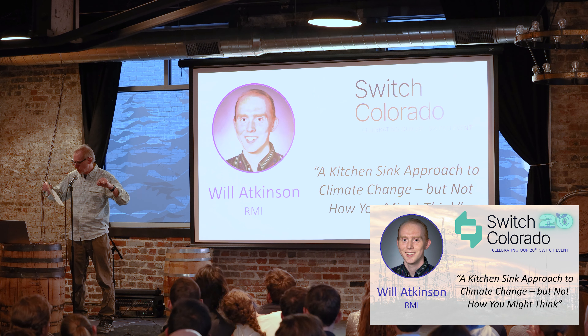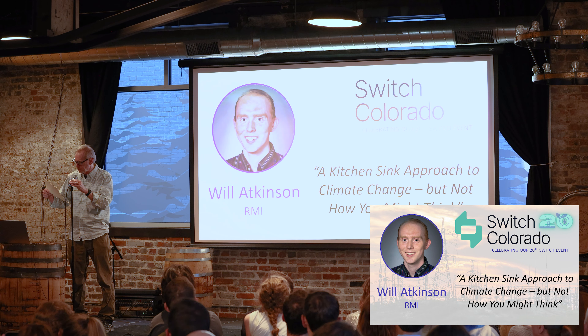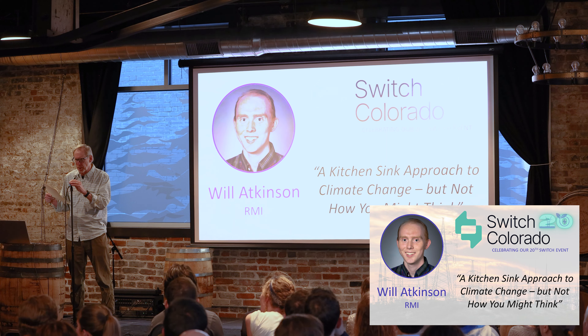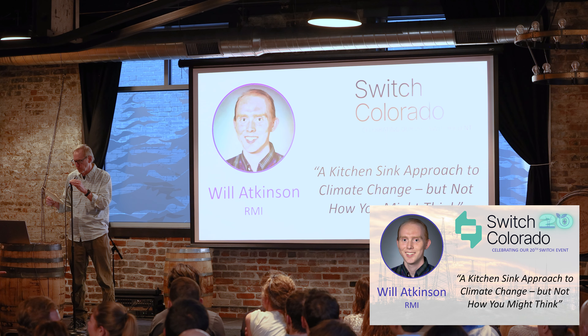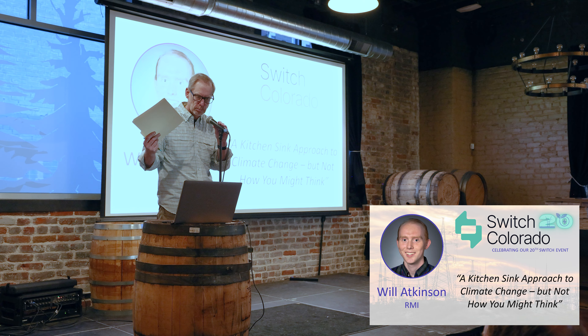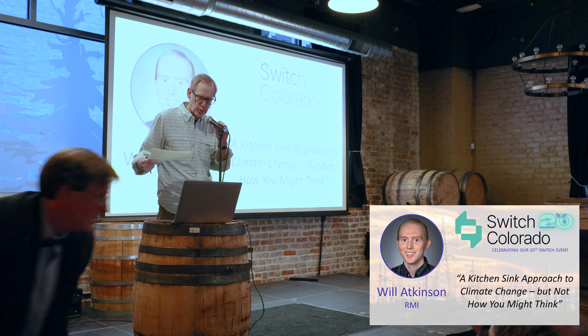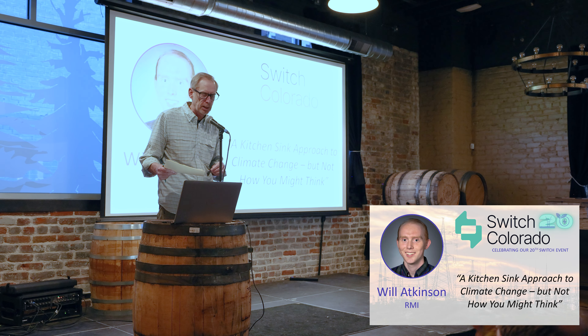Our final speaker in this part of the switch is Will Atkinson talking about the carbon bathtub. The kitchen sink approach to climate change, but not how you might think.